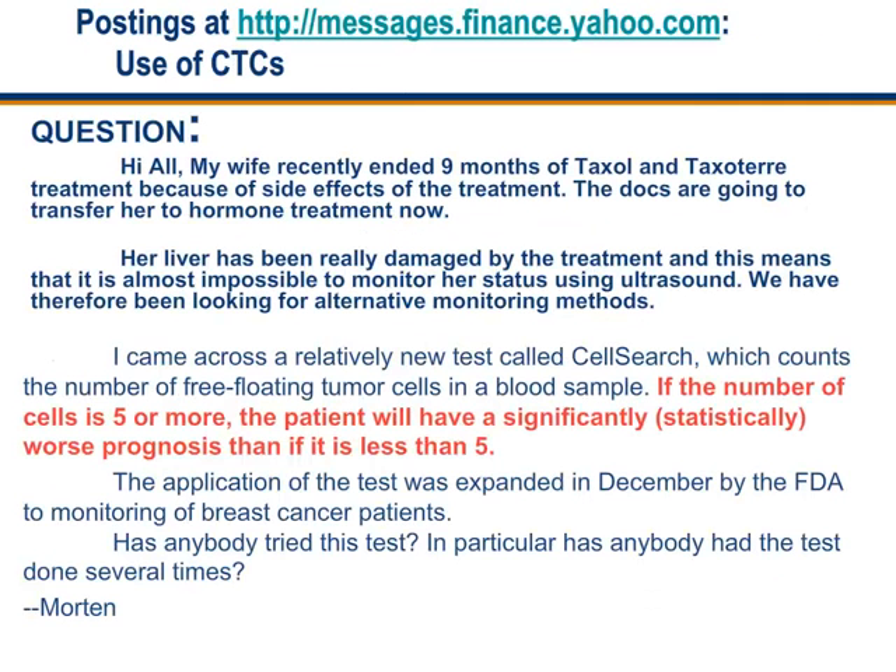My interest in circulating tumor cells started when I joined an excellent team of scientists and business people who had developed this technology, and when I came across a posting by Morton at Yahoo.com a few years ago. Morton's wife had recently ended 9 months of Taxol and Taxotere treatment because of side effects. Her doctors were going to transfer her to hormone treatment, but her liver was very badly damaged by the drugs, making it impossible to monitor her status. Everyone was looking for alternative monitoring methods.